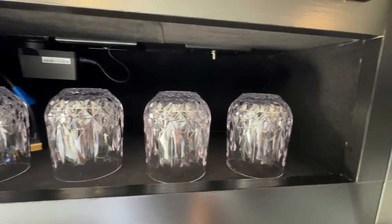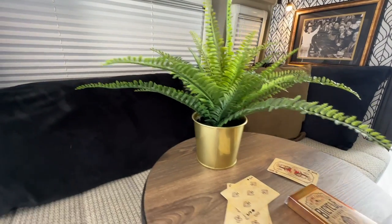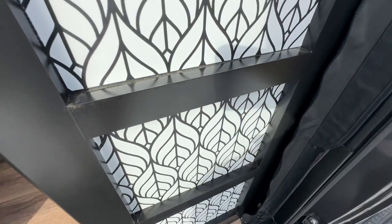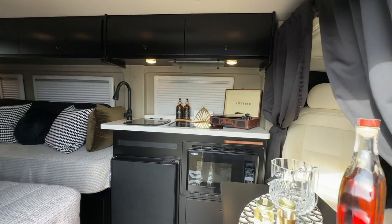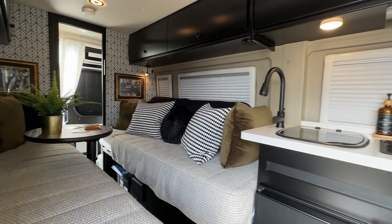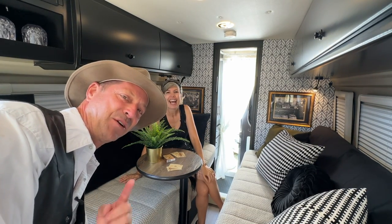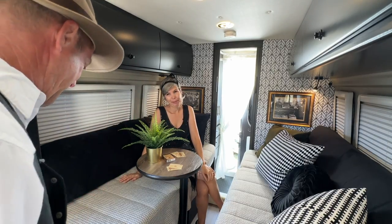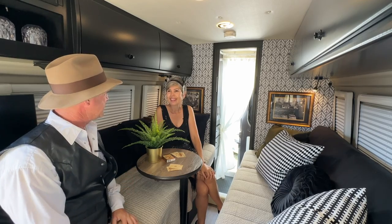Have you ever seen a van interior like this? My name is Linda and I want to introduce you to The Great Gatsby. Have you ever seen a van interior like this? We're going to give you an interior design tour that Linda and her husband Mike have really put together, and it's amazing. This is a Travato 59K floor plan but you hardly even know it. It looks like a suite at a hotel.